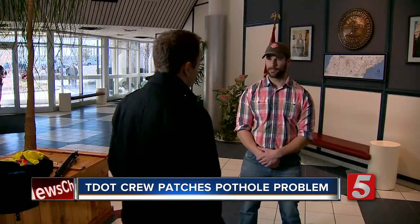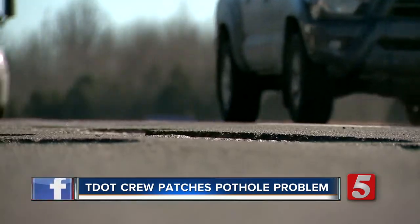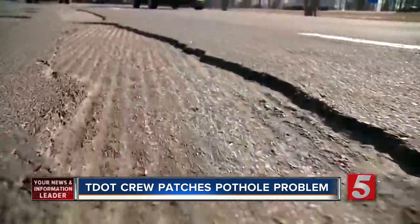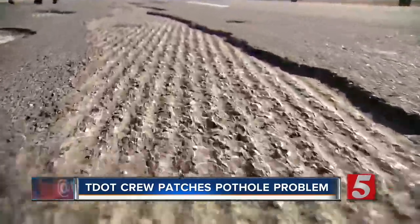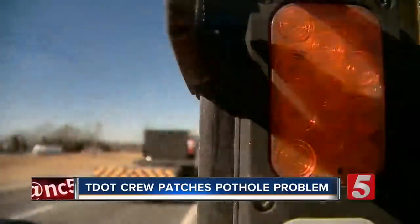Greg Werdeman is District Operations Supervisor at TDOT. He was expecting potholes when the snow first started falling. Freeze-thaw — basically the water gets into the asphalt, and when it freezes the water expands, and afterwards once it thaws it weakens the asphalt. As the cars go over it, you'll start seeing them pop up here and there over town.